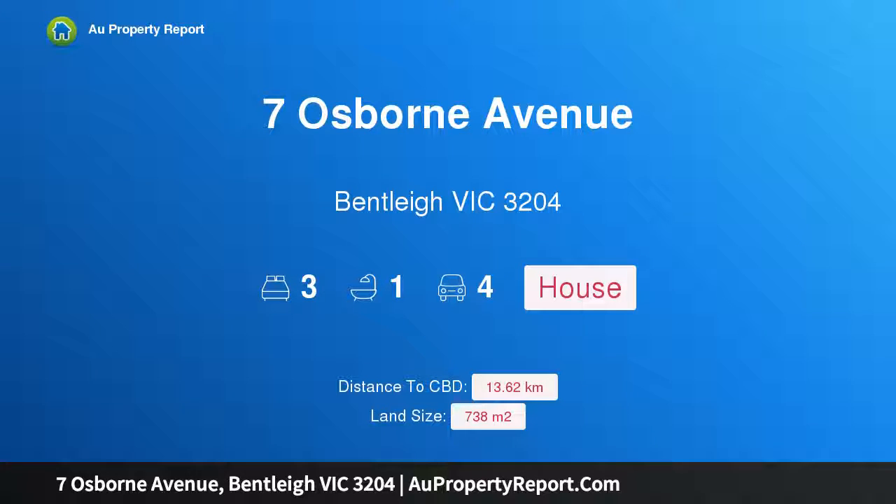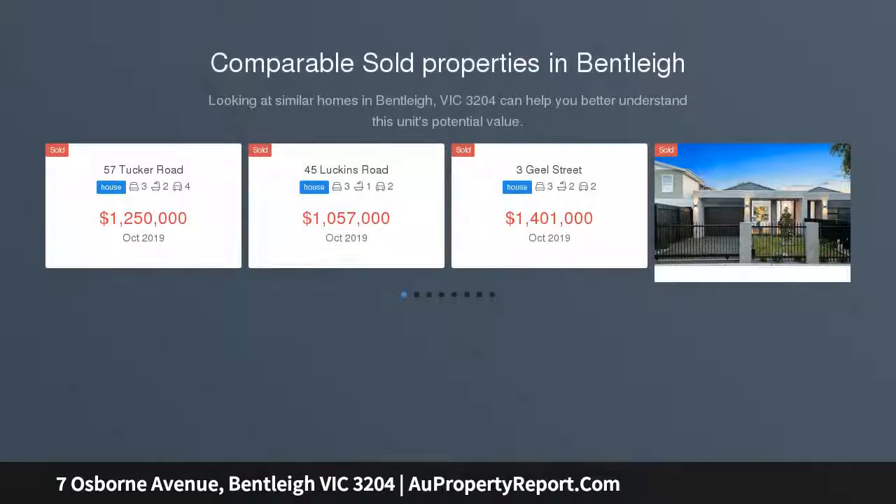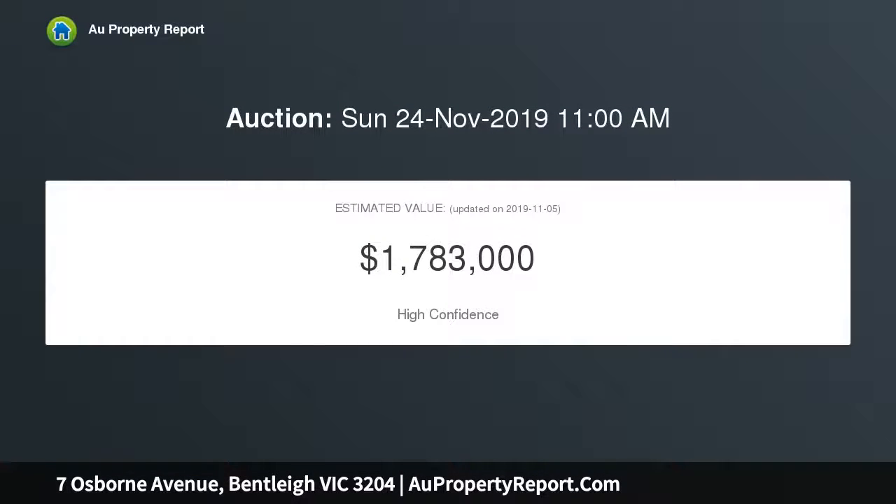I'm glad to introduce 7 Osborne Avenue, Bentley, Victoria 3204. Check out the frontage — a whopping 20 meters and 738 sqm of land. This light-filled three-bedroom cream brick classic is a treasure trove of possibilities in the prized McKinnon Secondary College zone. Look around and see the development possibilities.